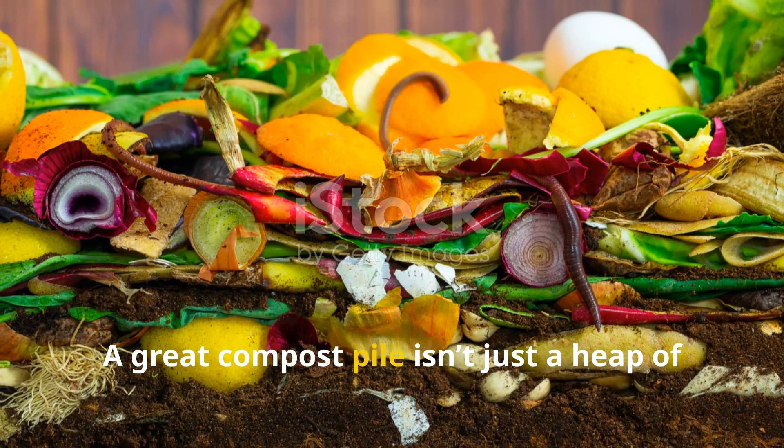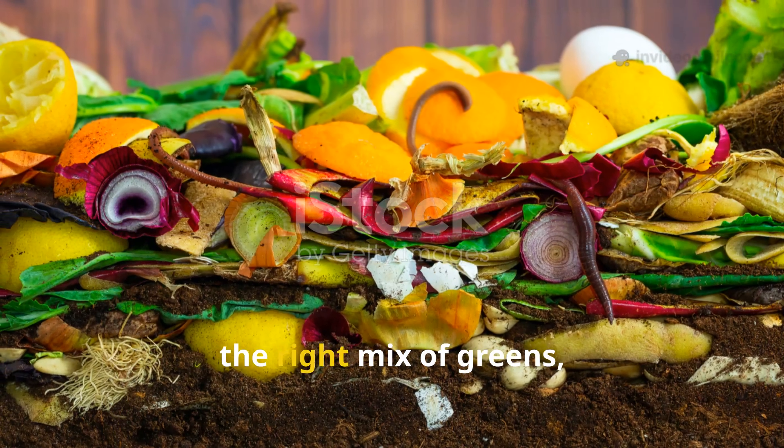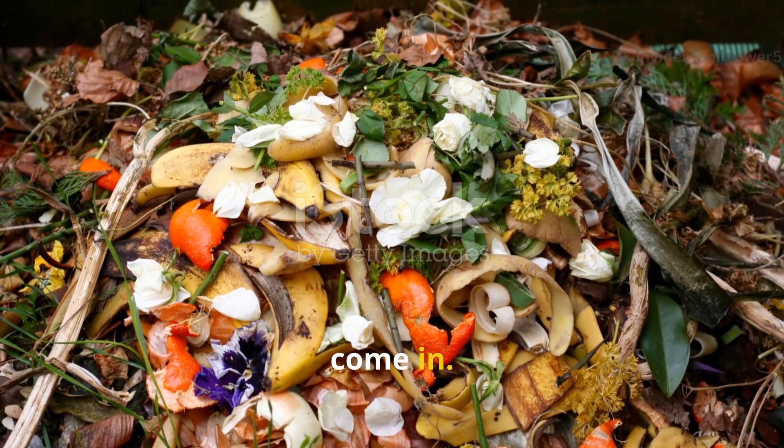A great compost pile isn't just a heap of scraps — it's a living system that needs the right mix of greens, which means nitrogen, and browns, meaning carbon. That's where today's secret ingredients come in.